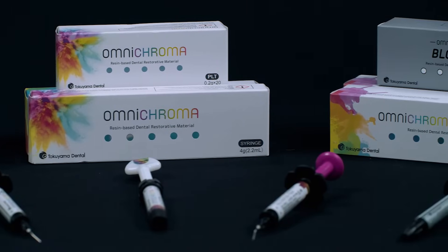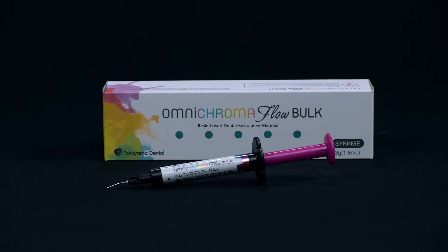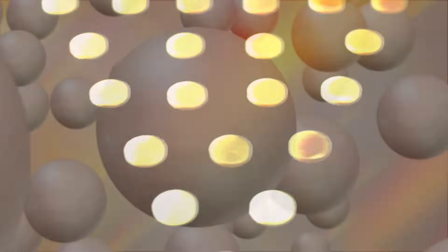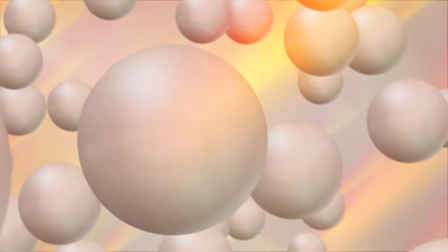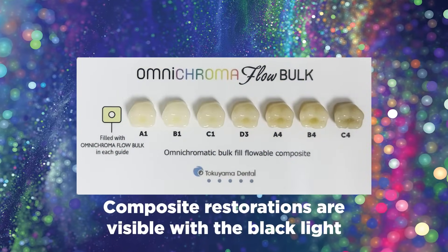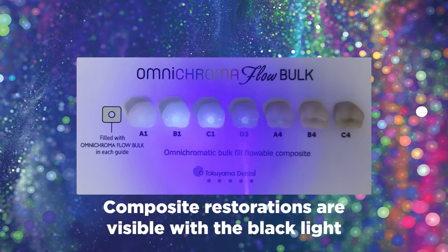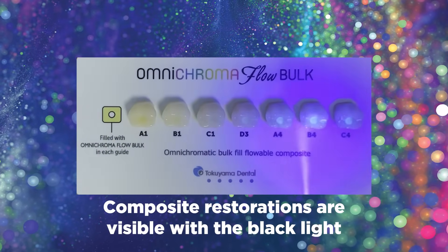Similar to other OmniChroma products, OmniChroma Flow Bulk uses smart chromatic technology and structural color to shade match any tooth color from A1 to D4. Instead of relying on translucency to shade match, its uniformly sized supra-nanospherical fillers generate the red to yellow color range of human teeth, providing a seamless restoration. This generation of color ensures there is no loss of chroma or drop in value, especially with darker restorations.